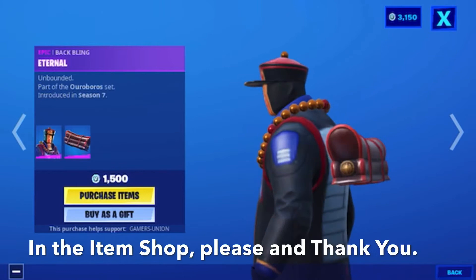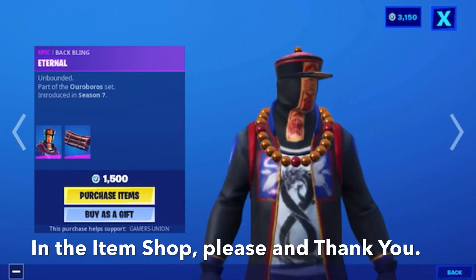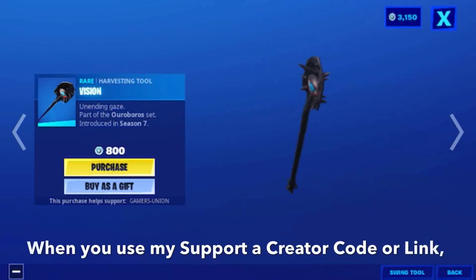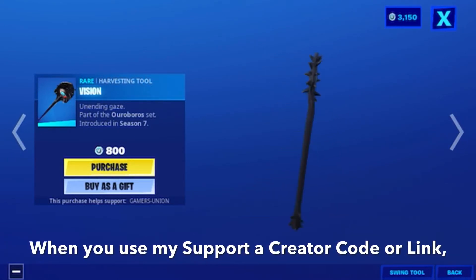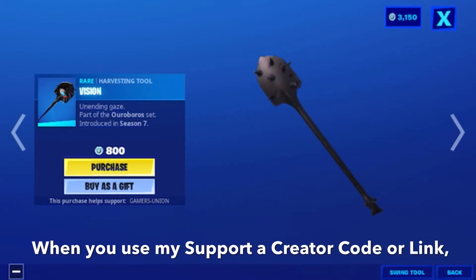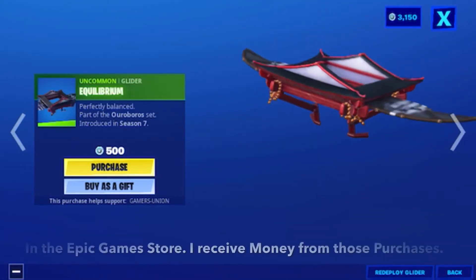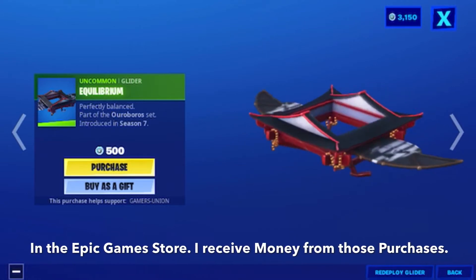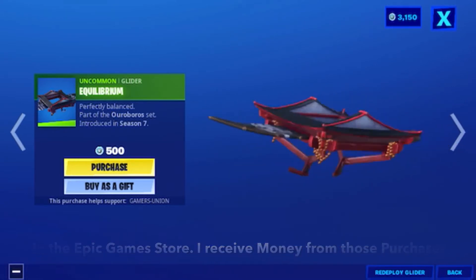Then we have the epic back bling External, unbounded, part of the Aura Blow set introduced in Season 7. Then we have the wear harvesting tool Unending Gaze, part of the Aura Blow set introduced in Season 7, at 800 V-Bucks. Then we have the oncoming glider Perfectly Balanced, part of the Aura Blow set introduced in Season 7, at 500 V-Bucks.